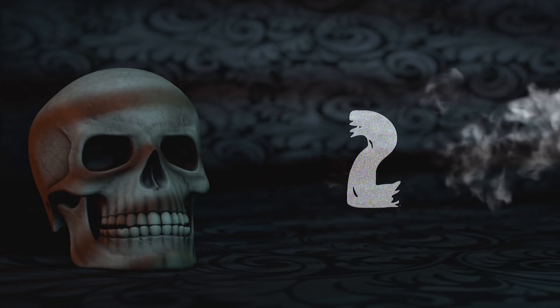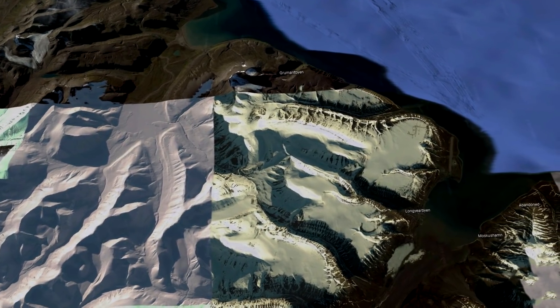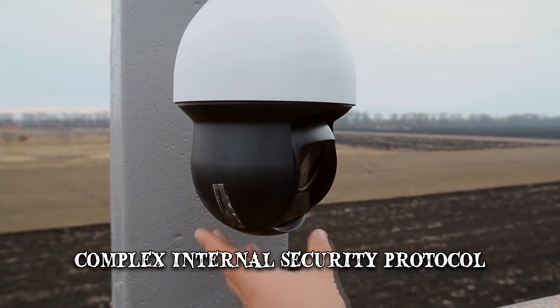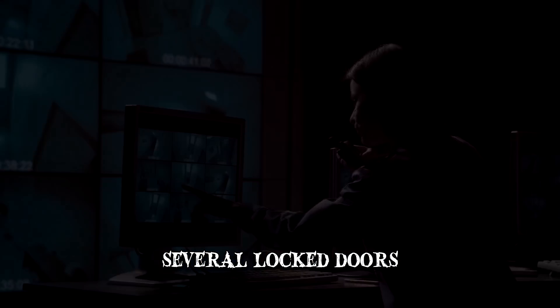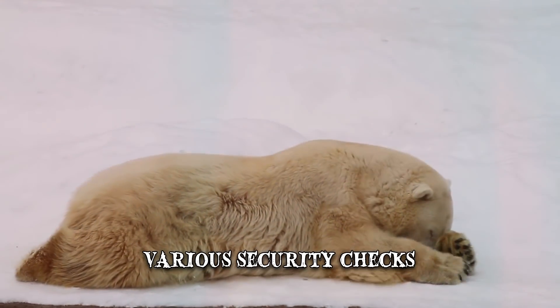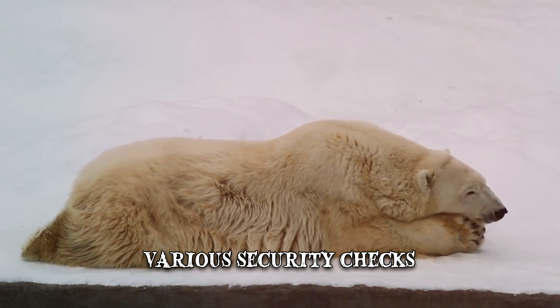Number 2: Security. Remote location is not the only means by which the vault's contents are protected — it also has a complex internal security protocol. There are cameras and sensors throughout the facility, and access to the seeds is achieved through several locked doors employing various security checks. Polar bears that prowl the mountain outside provide an added form of natural protection.